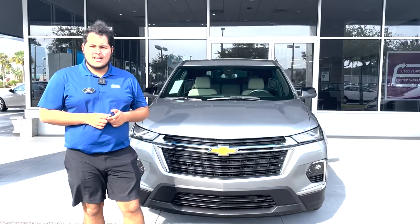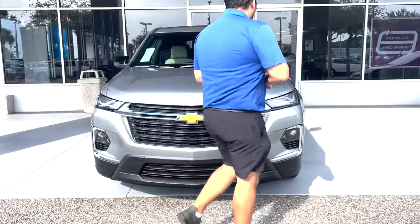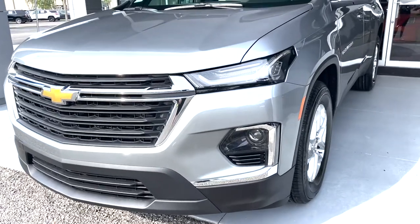Hi everybody, welcome to George Moore Chevrolet. My name is Sam Martin. I'll be showing you this 2023 LS Traverse. This is the 2023, and you still keep that redesigned front end that came out around 2022.